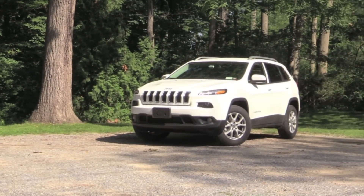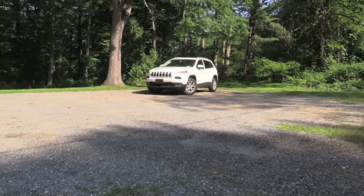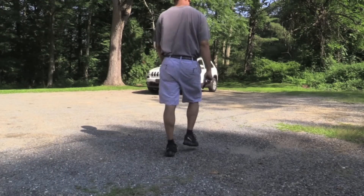The 2015 Jeep Cherokee. The average guy. Today I'm going to be doing a review of the 2015 Jeep Cherokee — it's right back there.